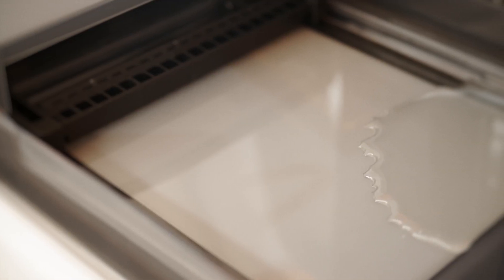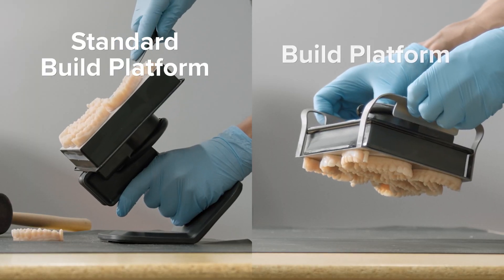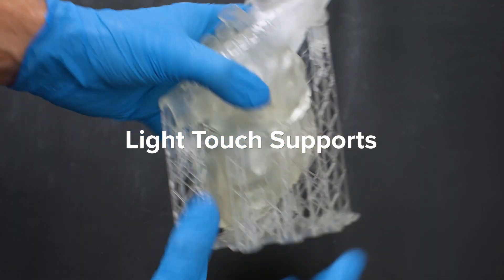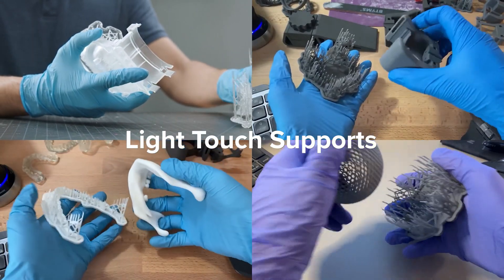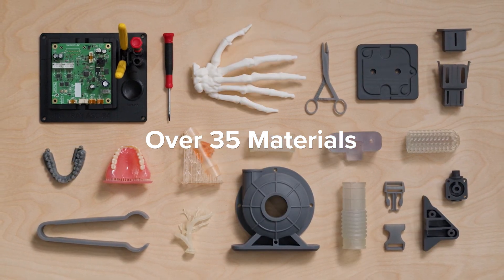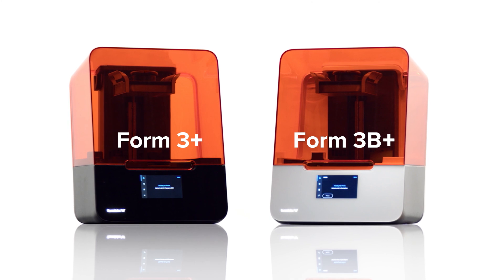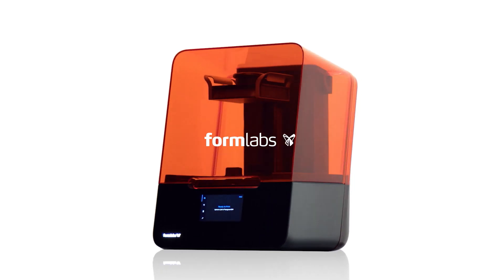Monitoring print progress is seamless with Dashboard, which keeps tabs on printers, jobs, and consumables, while fleet control allows for the automation of job assignments, making large-scale operations easier to manage. Accessories like these elevate the printing experience, making this setup ideal for professionals seeking dependable and flexible production. In conclusion, this 3D printing solution is comprehensive, designed for smooth operation from start to finish, and crafted to meet the demands of high-quality printing workflows.